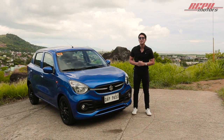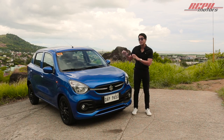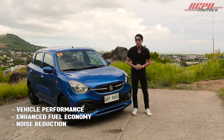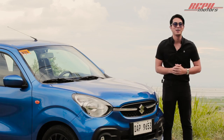Before we start, the Suzuki Celerio actually runs on a new platform that Suzuki calls the HeartTech platform. What this does is it actually improves vehicle performance, enhanced fuel economy, noise reduction, and less vibration. All of these features were not on the old Celerio, so this is just new with the newest model.